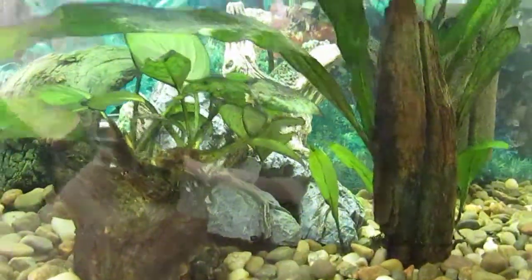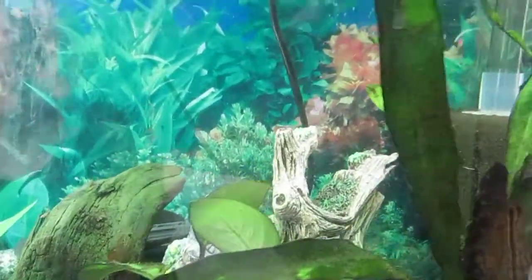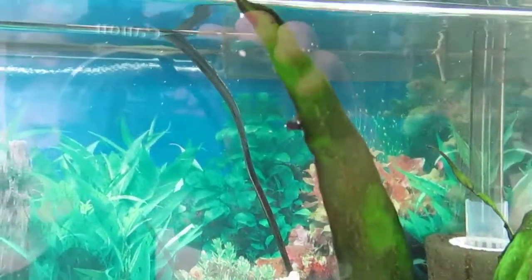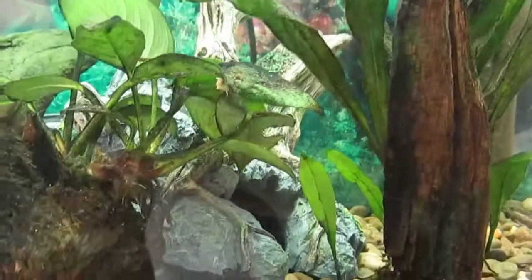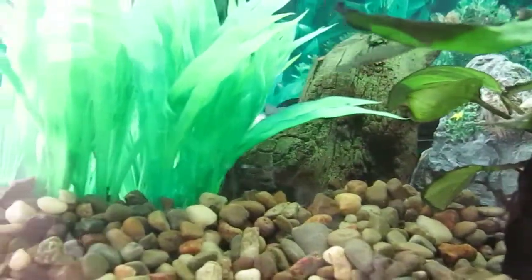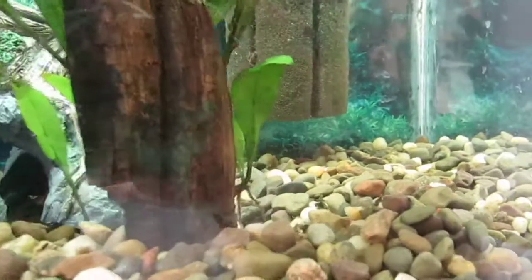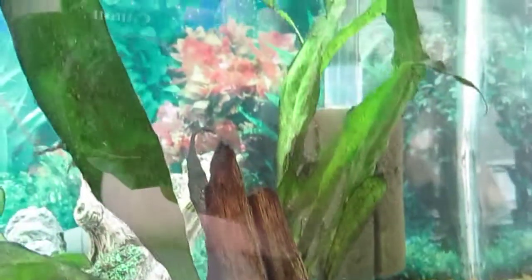The grow out tank looks pretty good except for the cyanobacteria growing on the live plants. I can get it off with a toothbrush but I'm afraid I'll damage the leaves. I understand there are chemicals you can add to the water to kill the cyanobacteria, but I really hate to add chemicals to a tank, having had some bad experience with that in the past.